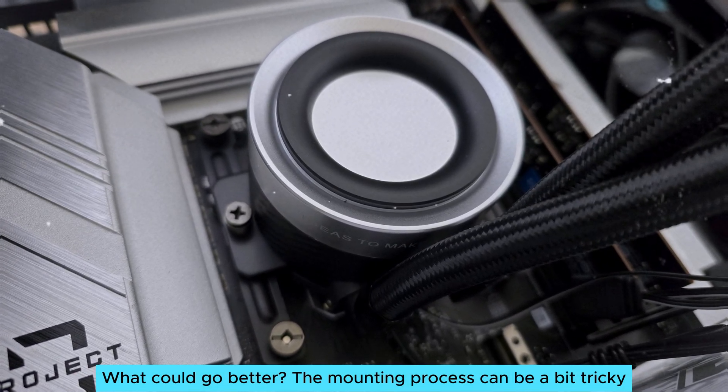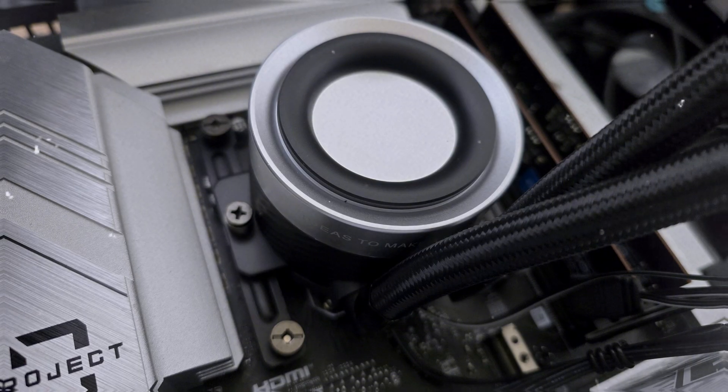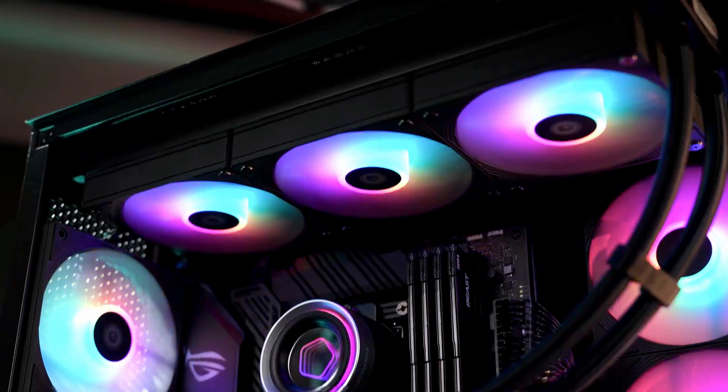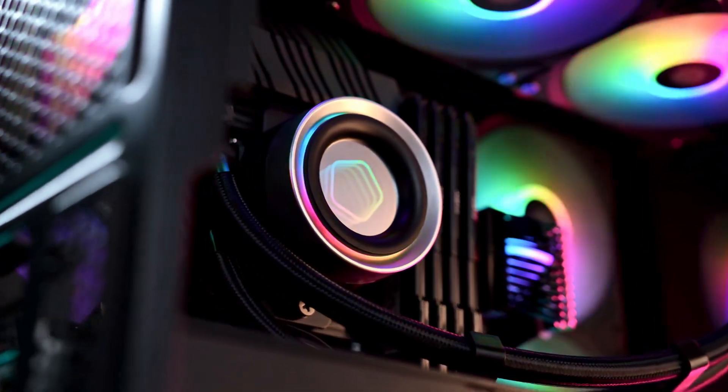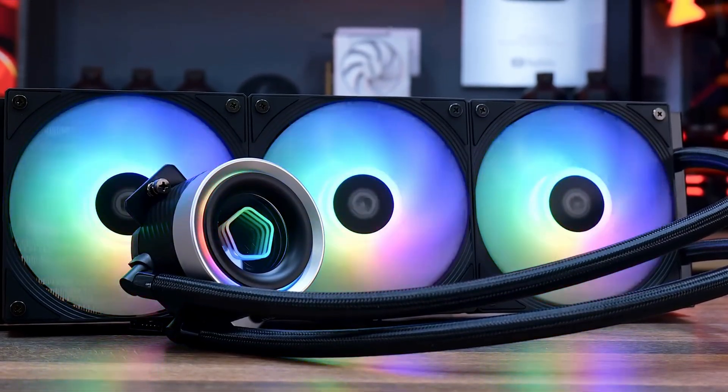What could go better? The mounting process can be a bit tricky, but patience pays off. At the end of the day, the ID Cooling FX360 INF delivers outstanding value, providing the cooling performance you crave while keeping noise levels low.